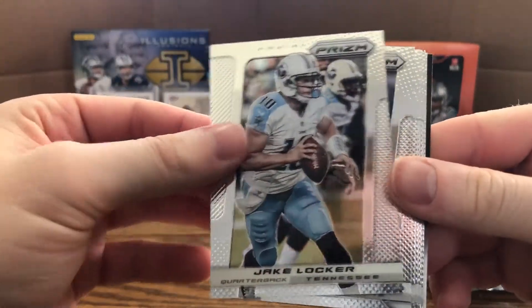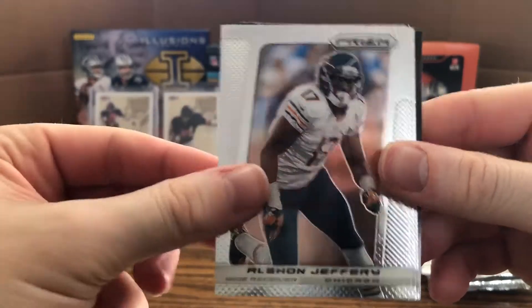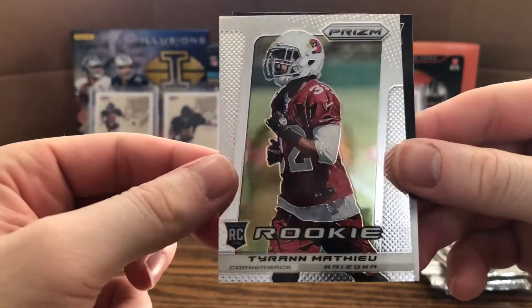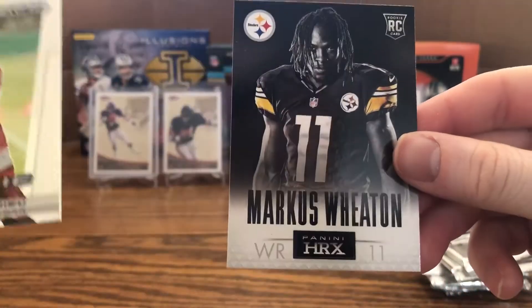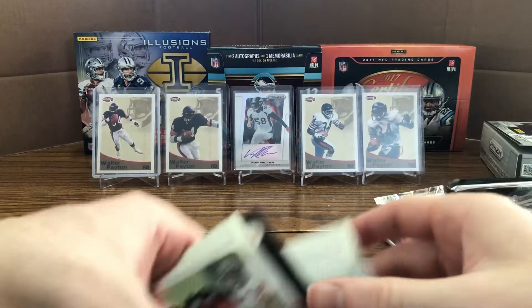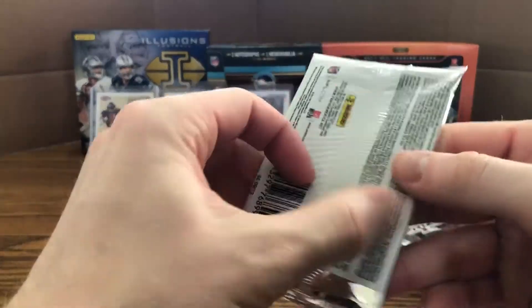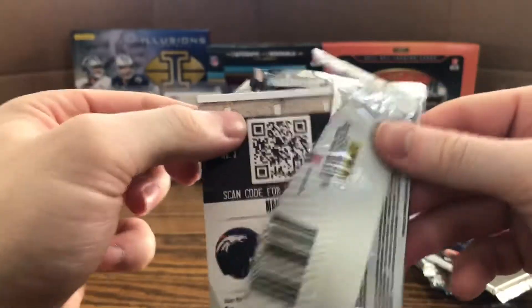Next pack: Jake Locker, Jacoby Jones, Josh Freeman, Alshon Jeffery, David Wilson, rookie of Tyran Mathieu — I don't have any of his cards so that's pretty cool — and Marcus Wheaton HRX rookie. Not much happened with Marcus Wheaton; he had high hopes coming into the draft but nothing really came about. I guess I'll take Antonio Brown as an alternative.